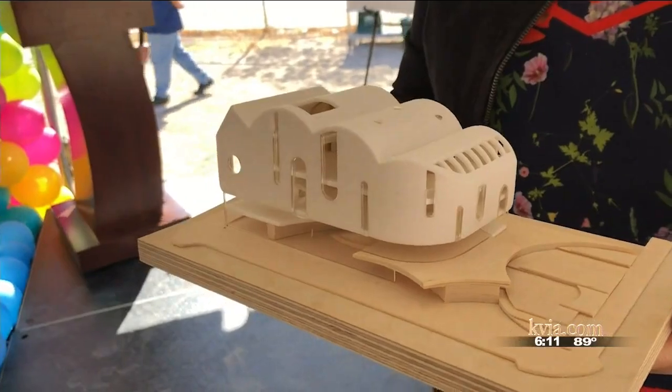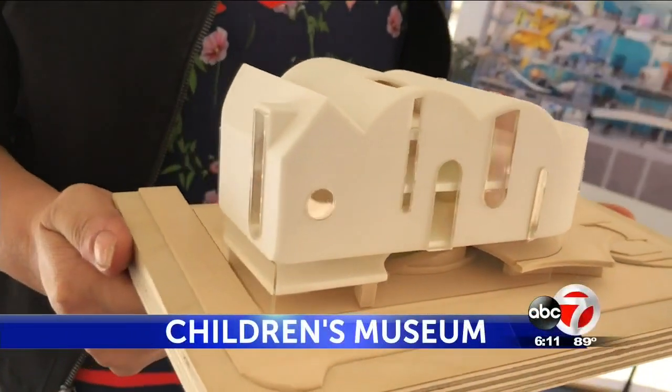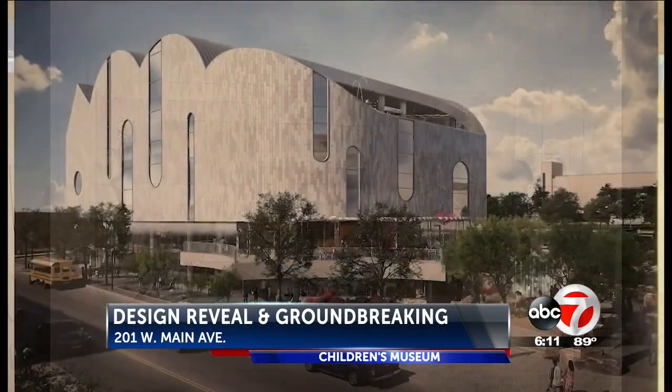This right here is what it's gonna look like — a four-story, 70,000 square foot space for children. It'll be in the form of a cloud blending with the skyline, and the base will be wrapped in glass. Architects say it'll have gathering areas influenced by the Chihuahuan Desert.